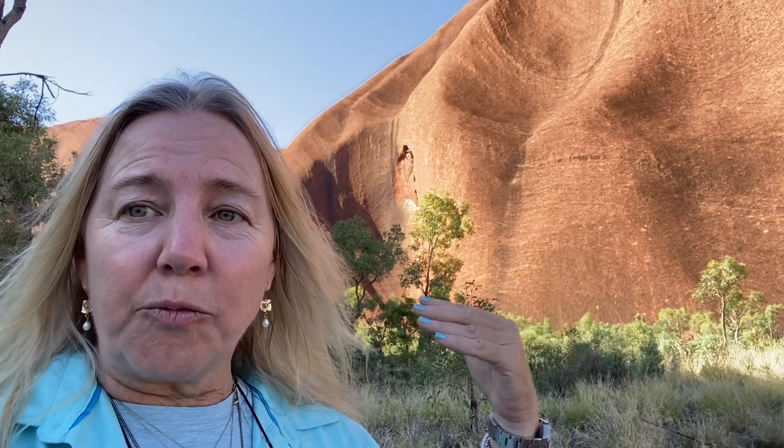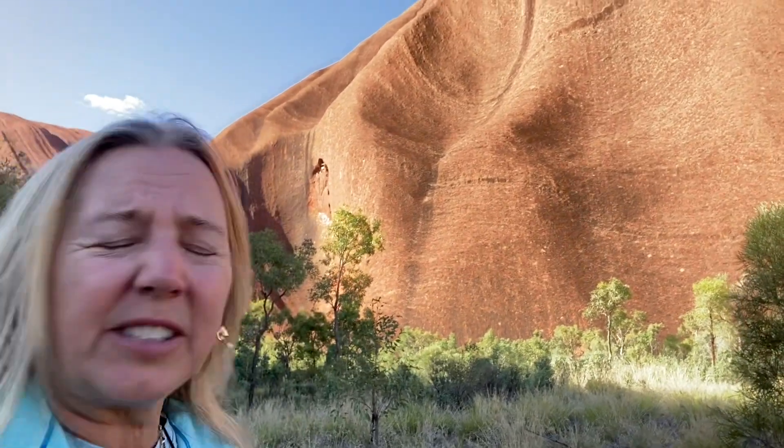This is a very, very holy place, or sacred, spiritual place for the Aboriginal people. So let's just take a look around — and there are tons of black flies, so I'm going to cover my eyes right now.